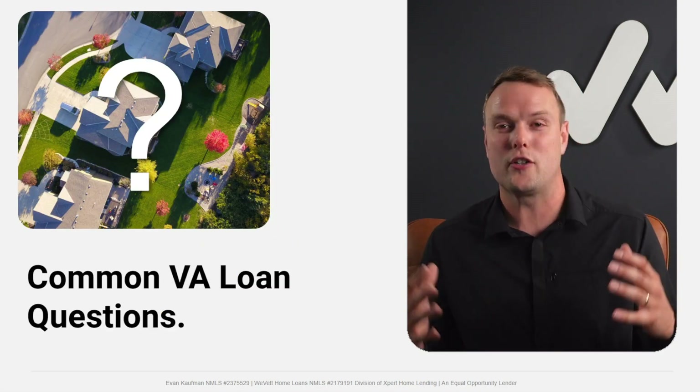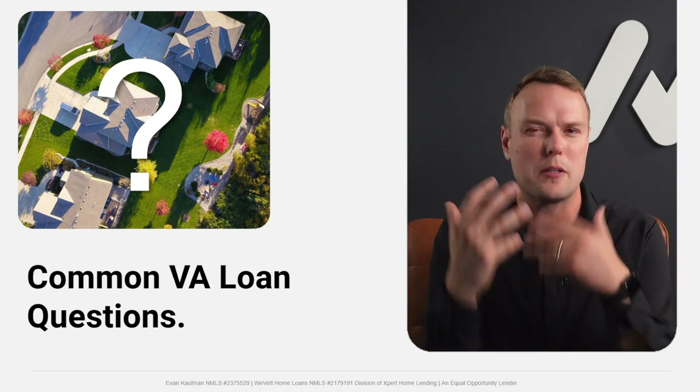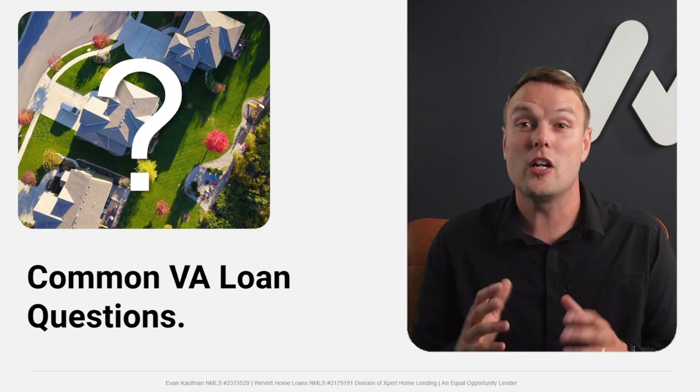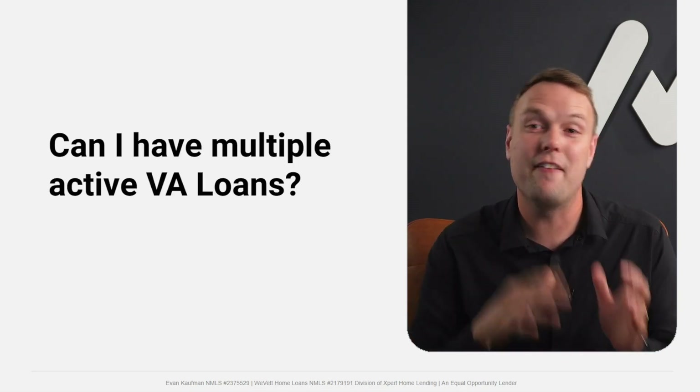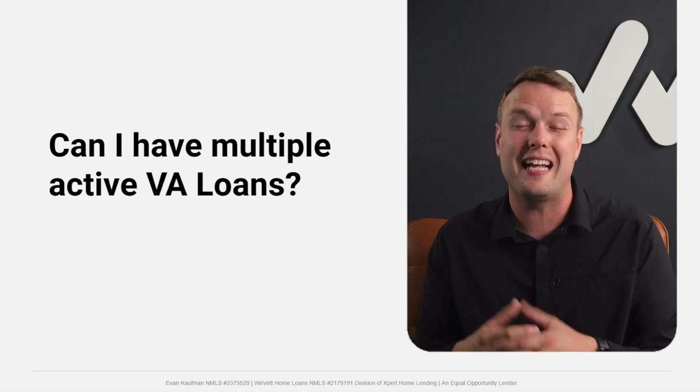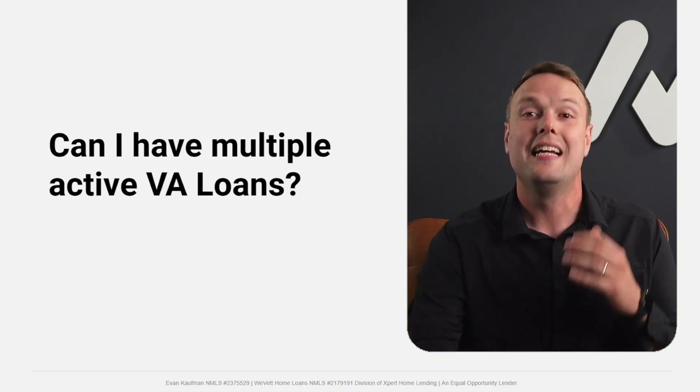Now for some common questions in simple yes-or-no format. The VA loan has been around since 1944 and has changed over the years — some answers would have been opposite just a few years ago. Can I use a VA loan more than once? Yes, you can use it multiple times. Can I have multiple active VA loans at the same time? Yes — we even have clients with three or four outstanding VA loans.